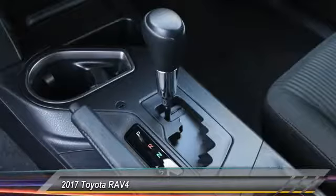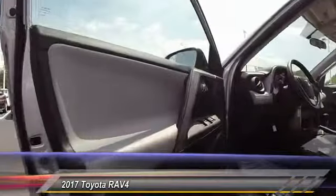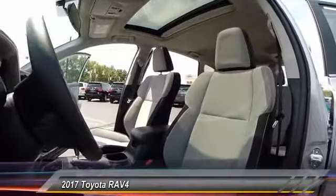Leather-wrapped steering wheel, air conditioning, dual airbags, alloy wheels, four-wheel disc brakes, CD player, electronic stability control, fog lights, power windows, rear window defroster.